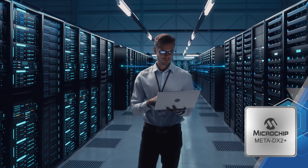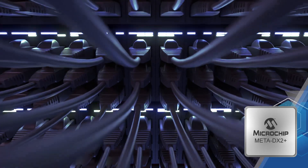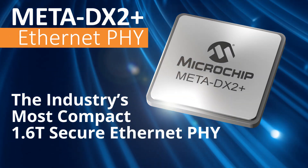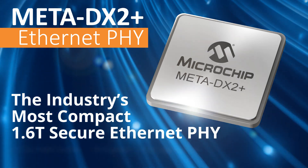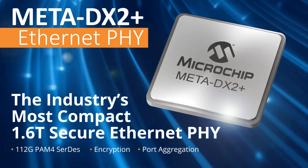As data rates increase and port density continues to double in networks, systems need a PHY to interconnect and provide features that offload core devices. Meta DX2+, the industry's most compact 1.6 terabit secure Ethernet PHY, delivers cutting-edge features including a 112 gigabit PAM4 SERDES, encryption, and port aggregation.